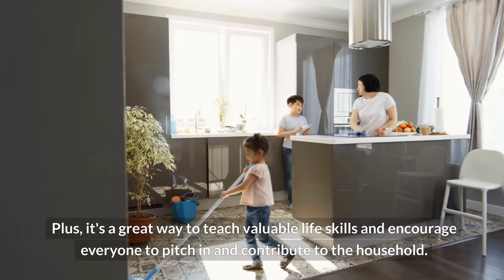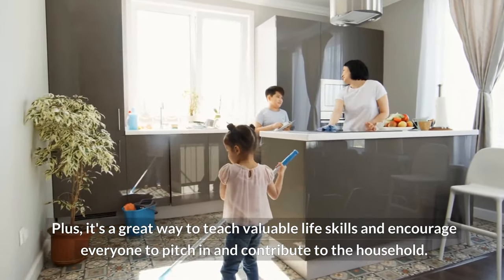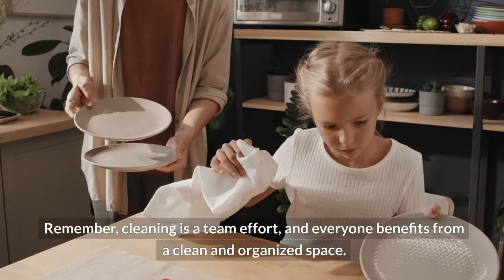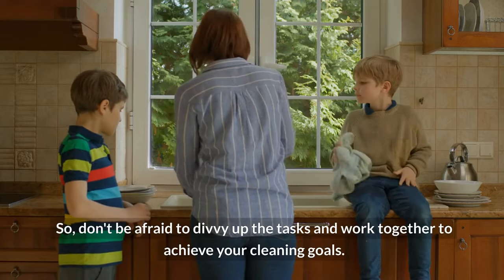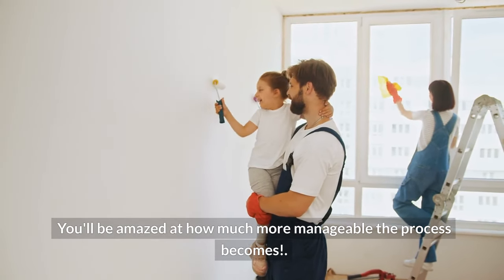Plus, it's a great way to teach valuable life skills and encourage everyone to pitch in and contribute to the household. Remember, cleaning is a team effort and everyone benefits from a clean and organized space. So don't be afraid to divvy up the tasks and work together to achieve your cleaning goals. You'll be amazed at how much more manageable the process becomes.